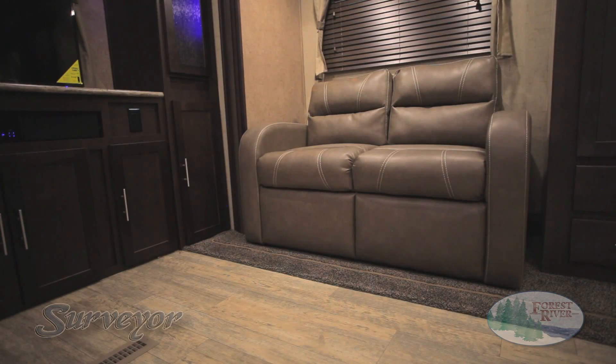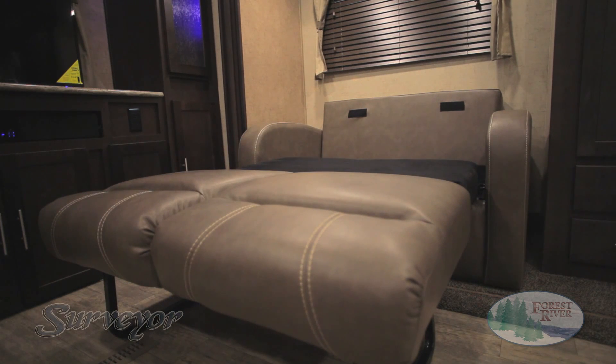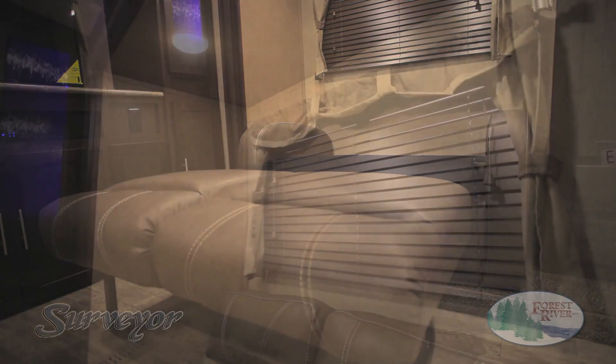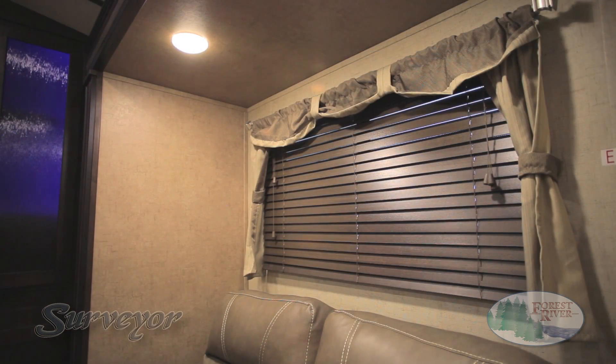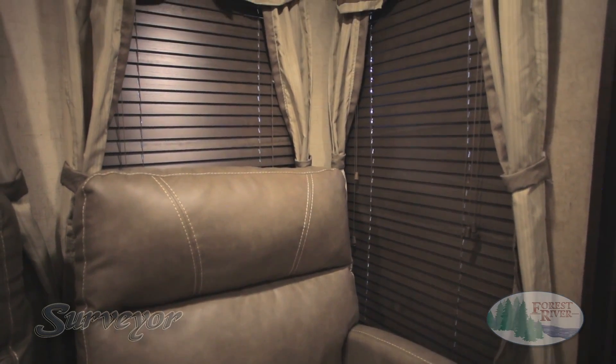Surveyor also features quality American-made residential furniture, seen here in our optional hi-lo bed sofa. Easy to convert into a near-queen-size sleeping space, its foam-based design doesn't require blowing up an air mattress or leave you with a sore back in the morning. From residential furniture to real wood blinds and residential window treatments, Surveyor provides all the comforts of home so you can relax and enjoy life on the road.